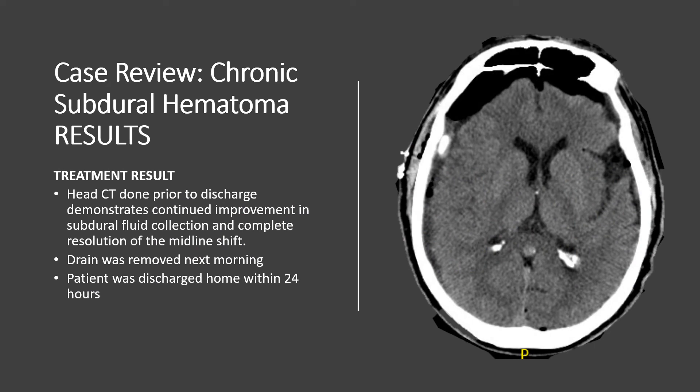For the patient described earlier, we irrigated approximately 100 milliliters per hour overnight. The net drainage was approximately 120 to 150 cc per hour. Overnight we noted that a significant amount of acute clotted blood was draining through the catheter. On the CT obtained the next morning, we can see improvement from the immediate post-op CT: all the acute blood that was layering in the dependent portion of the subdural has essentially resolved, and the brain has re-expanded. Once the CT was done, we removed the drain and the patient was discharged within 24 hours.